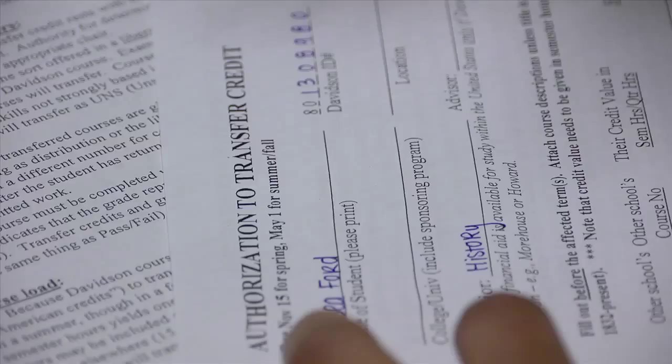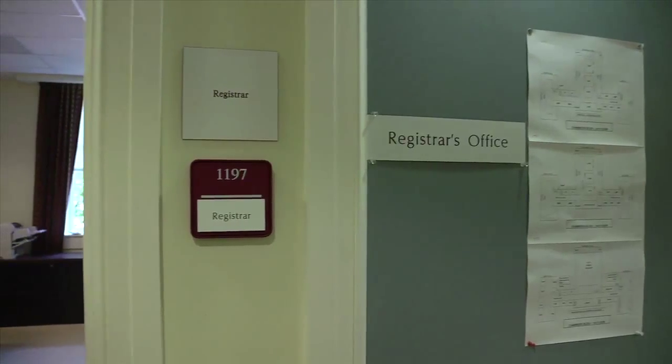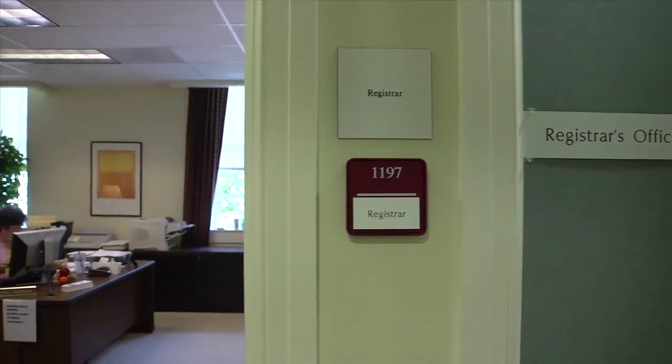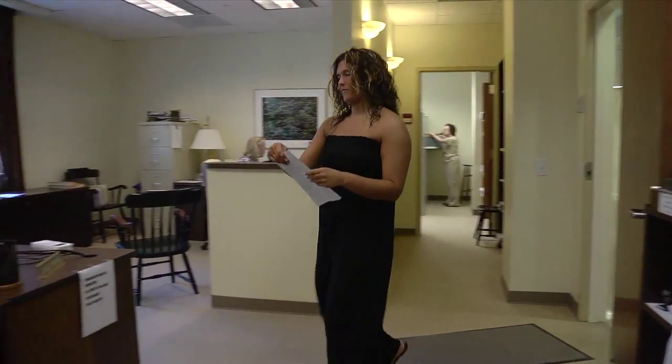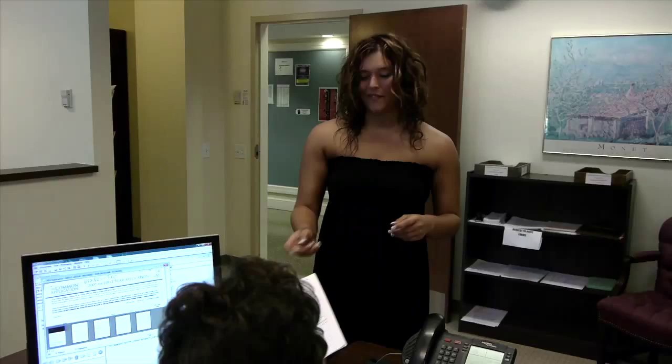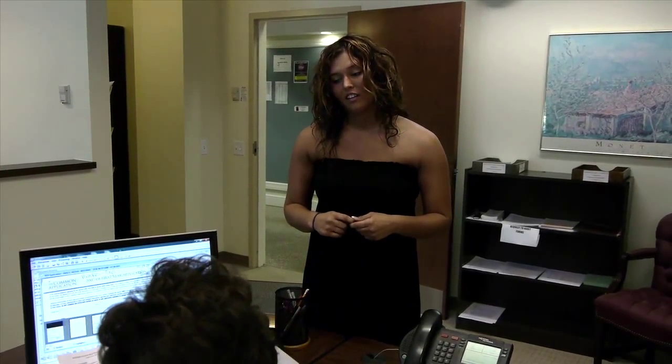Once you have chosen the classes you hope to take, fill out the authorization to transfer credit form and bring it to the registrar's office for review. The classes you put down do not have to be your final choices, just your current preferences, so go ahead and get this form turned in as early as possible.